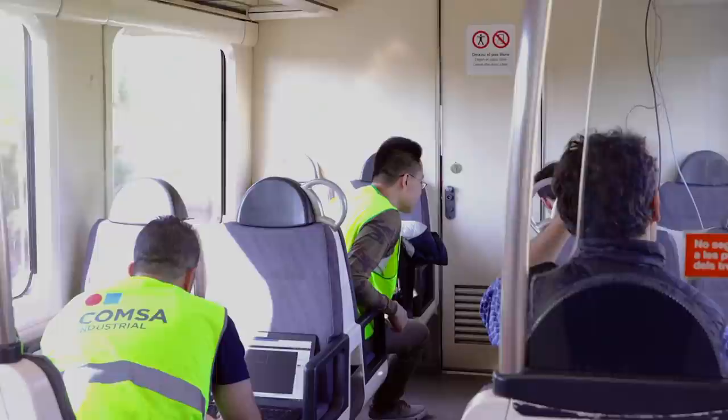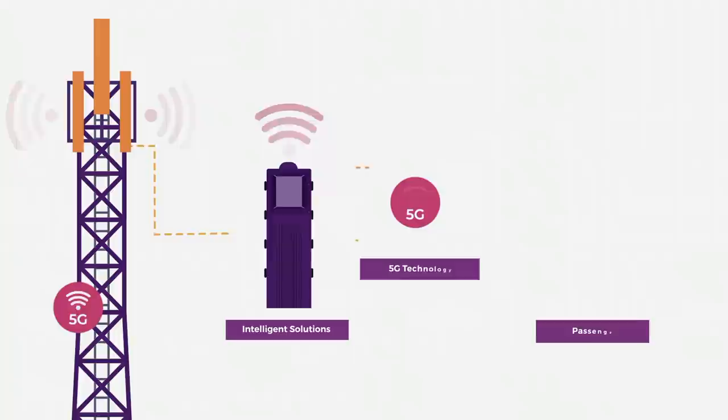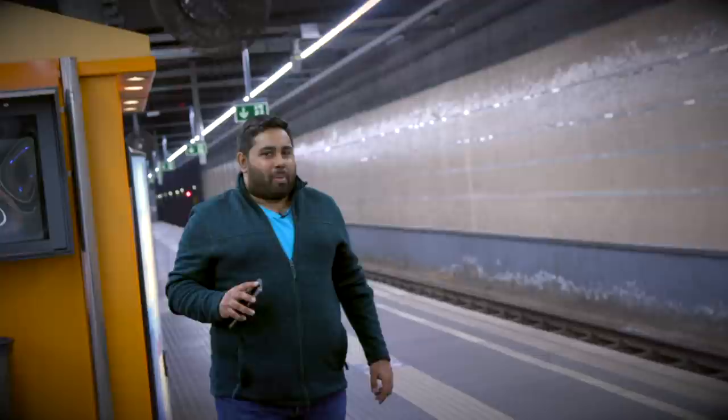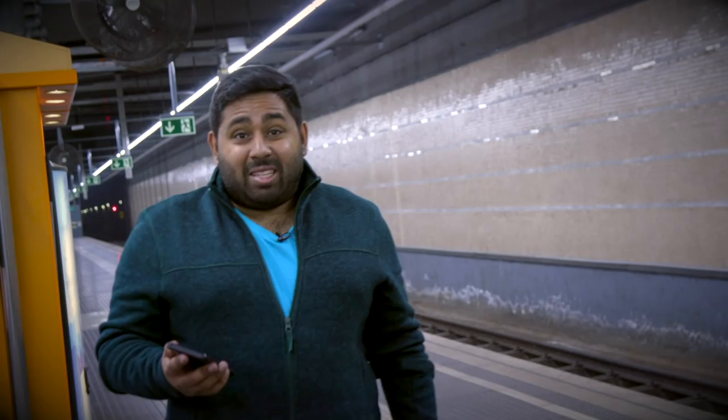Until then, this 5G setup will act as a test lab for companies to create and test their apps, both to improve railway logistics and what travellers can do on their phones whilst on their journey. So it looks like 5G is becoming part of the daily commute here in Barcelona. But we did hit a little bit of a problem — when testing the speeds of the 5G network, we hit the data limit. We used about 10 gigs in about an hour, so you're probably going to want to switch to an unlimited plan.